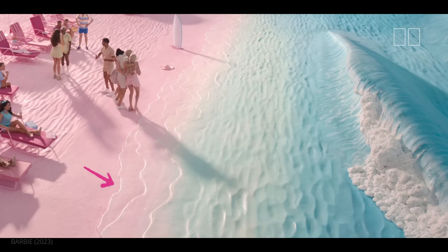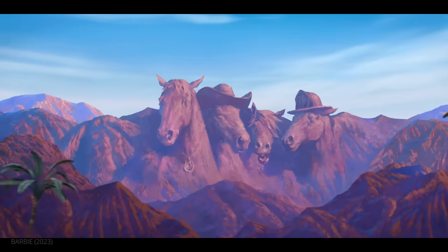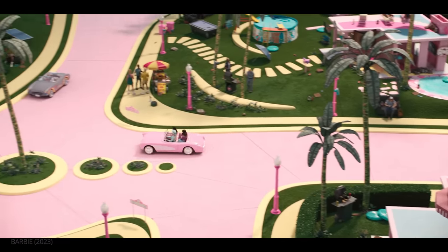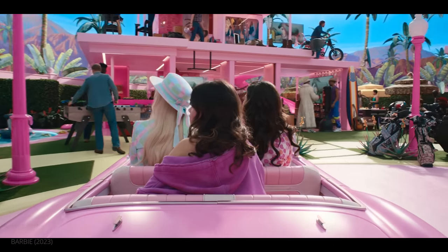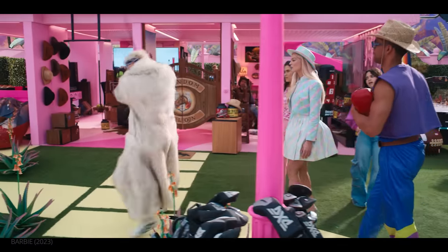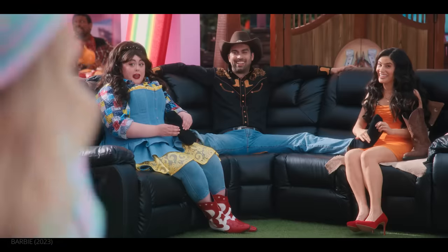Greenwood and Spencer had to rethink the look of Barbie Land once the Kens take over. To indicate the shift, they decided with Gerwig to introduce blacks and whites, making the world much less visually appealing. To heighten the dissonance, Greenwood and Spencer introduced real-world items into the Ken Dom — from mini fridges and leather couches to Hummers and TV screens.